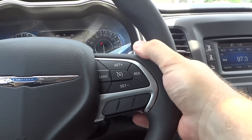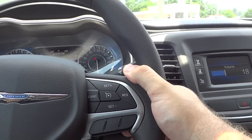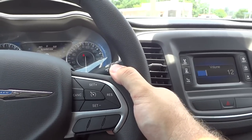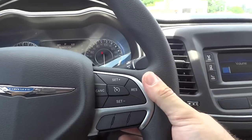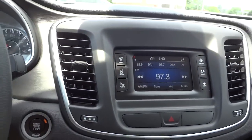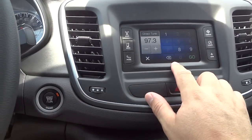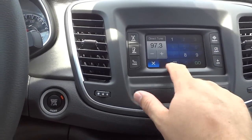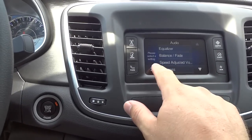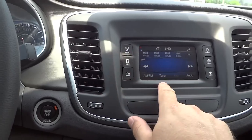It has a really good sounding sound system. There's a touchscreen here where you can tune the radio. Under audio settings you can adjust loudness, bass, and all that. It also has satellite radio.